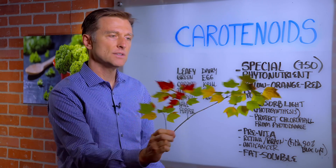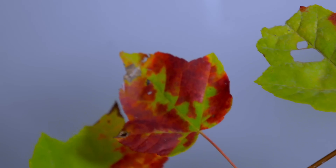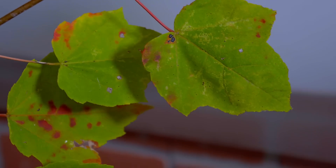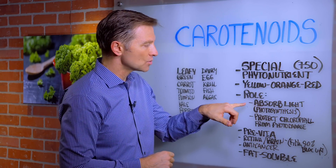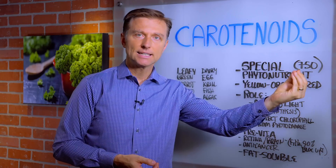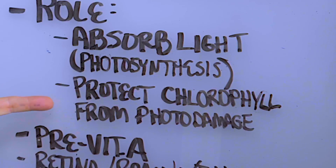In the fall, you see these beautiful colors — well, those are carotenoids. In the fall, you lose the chlorophyll and the carotenoid colors start showing up. There are two main roles in plants that carotenoids have: number one, to help absorb light involved in the photosynthesis process, where they're converting light into energy, and to protect chlorophyll from photo damage.